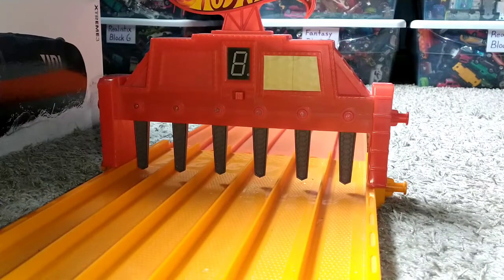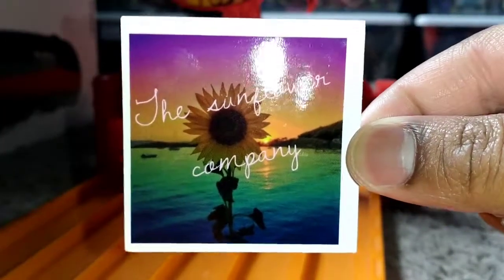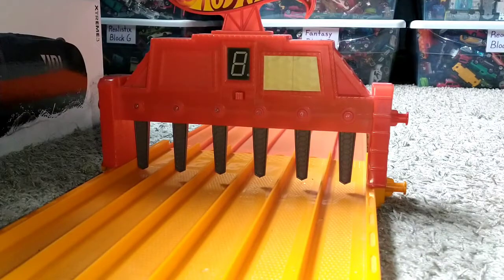What is up everybody, it's your boy Chris Cage coming at you two times and it's time now for Hot Wheels All Out. As with all Hot Wheels All Out videos, they're sponsored by The Sunflower Company, the only small business gift shop where you'll find sunflower themed items and non-sunflower themed items.